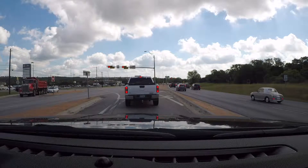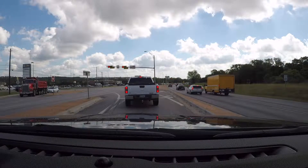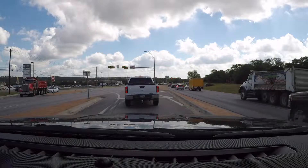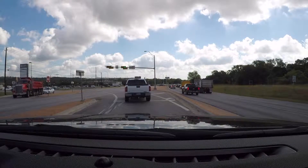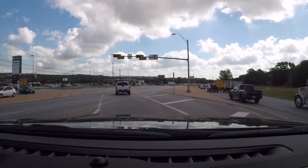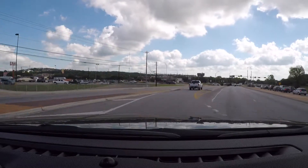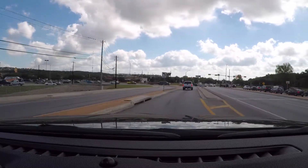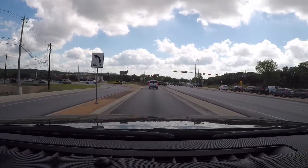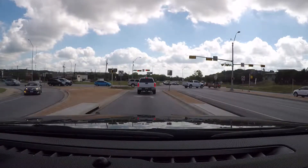Once the light turns green, we can go ahead and proceed with caution. Now remember you've got a vehicle in front of you, several cars behind you. You want to check your mirrors and accelerate through. Notice how we're actually having to cross oncoming lanes — this is a continuous flow intersection. I'm going to put my left blinker on because I'm going to make a left-hand turn. This is a left turn lane only.